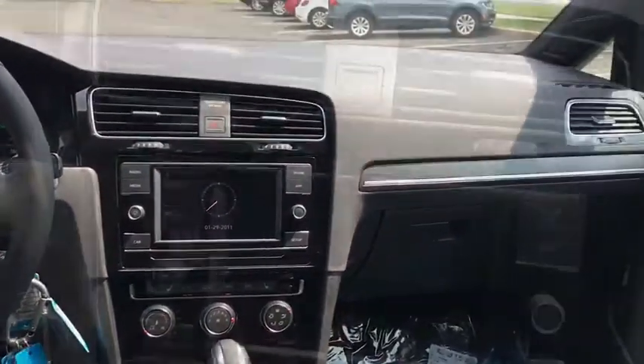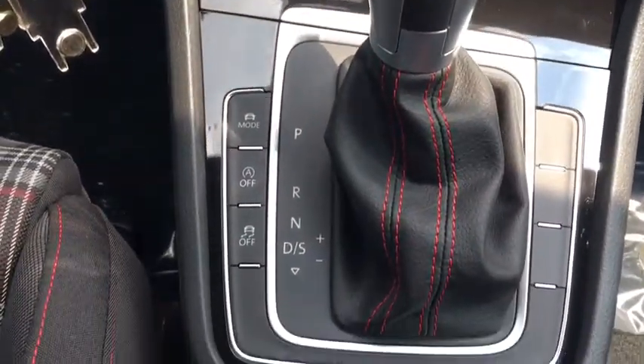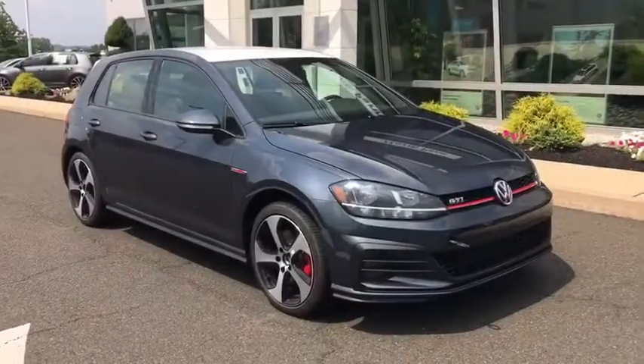Here are some of this vehicle's great options: traction control, keyless entry, anti-lock braking system, stability control, and power pass...